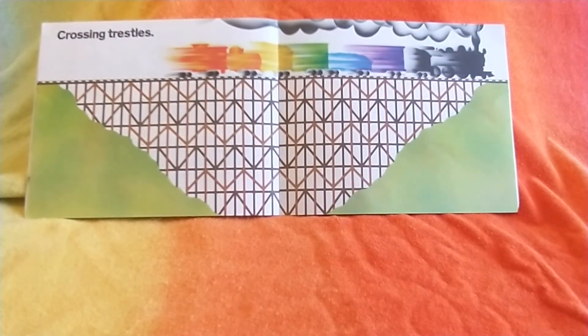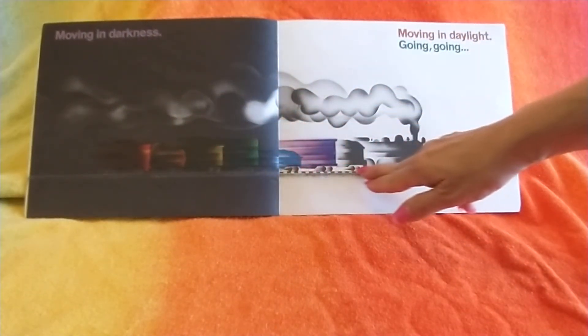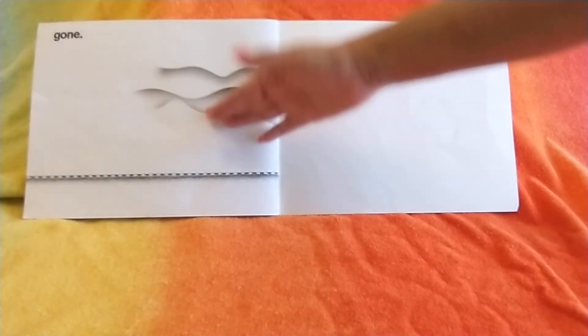Crossing trestles. Moving in darkness. Moving in daylight. Going, going, gone.